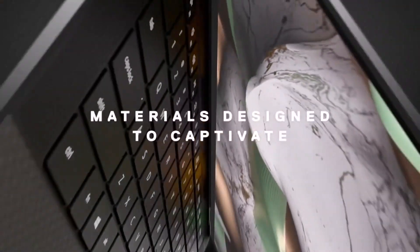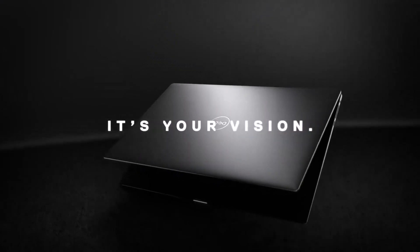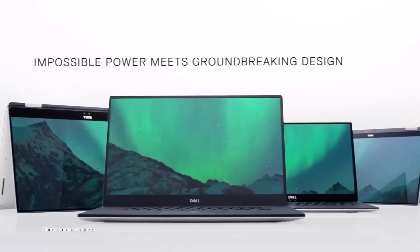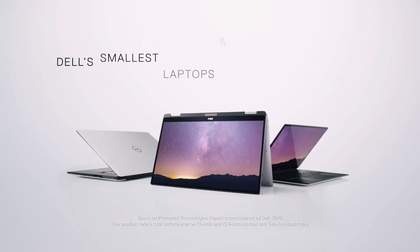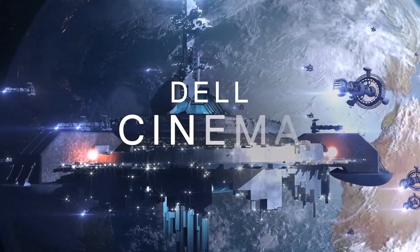Powered by Intel's 13th Gen 10-core i7-13620H processor, the Dell XPS 15 ensures lightning-fast performance. With a base clock speed of 2.4GHz and turbo boost up to 4.9GHz, it handles everything from heavy multitasking to intensive software applications like video editing and rendering. The i7-13620H is comparable to the Intel i9-12900H in terms of performance, making it a cost-effective choice for users who need robust processing power without splurging on the higher-end i9.